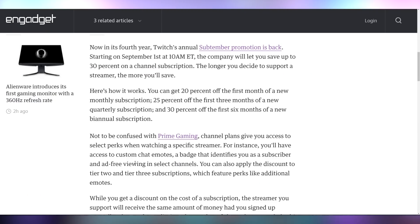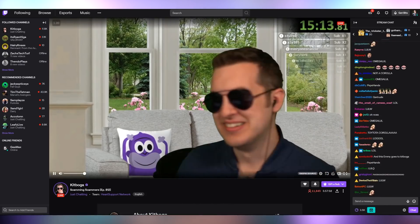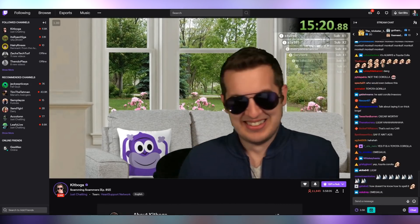Twitch's September promotion is currently running — get 20% off one month, 25% off three months, or 30% off six months on channel subscriptions. We're currently live at twitch.tv/ufdisciple. I used this deal to grab a six-month sub to Kitboga, who scams scammers — a great channel. We'll leave our Twitch link below if you want to participate.